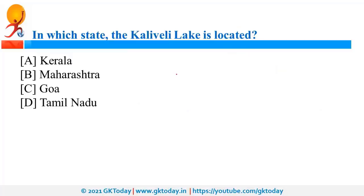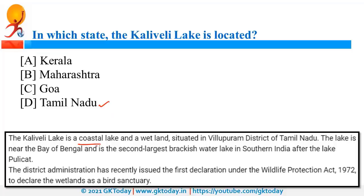Kaliveli Lake is located in Tamil Nadu. It is a coastal lake and the second largest brackish water lake in southern India after Lake Pulicat. It was in the news because the district administration issued the first declaration under the Wildlife Protection Act to declare this wetland as a bird sanctuary. Specifically, it is in Villupuram district.